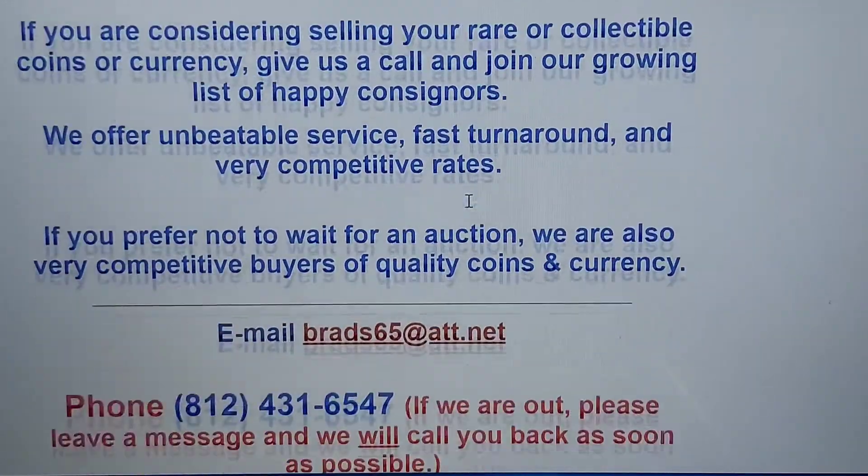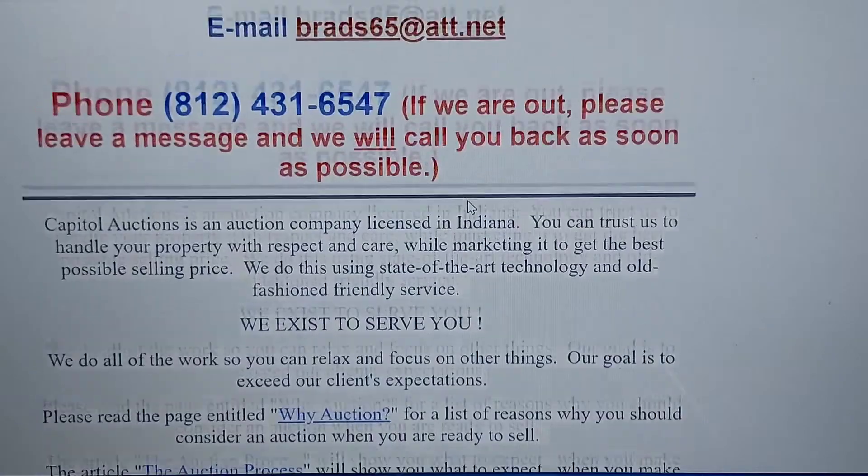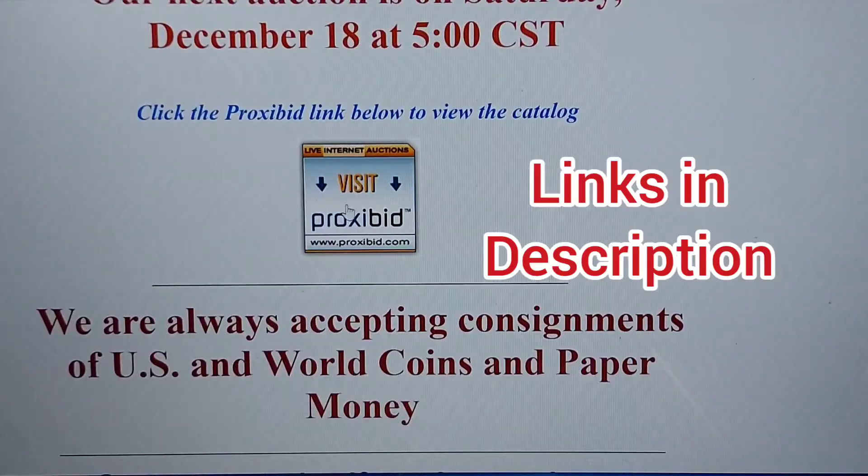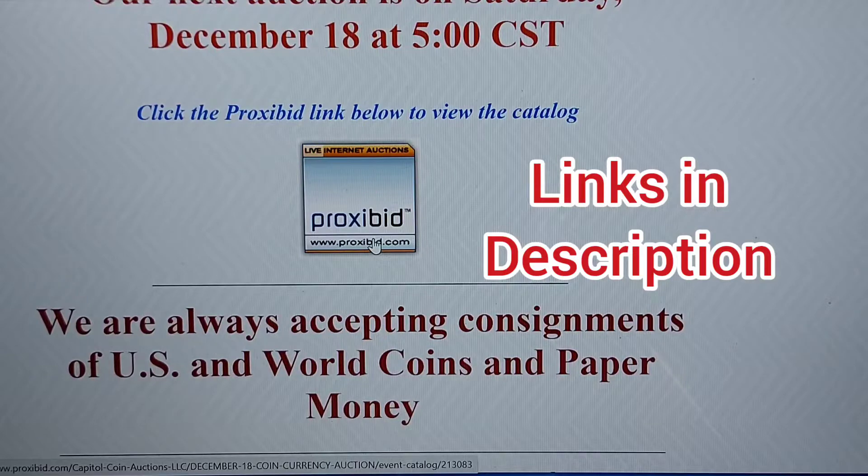It'll give you some more information. You can read all that stuff. If you have the opportunity, you can call them, email them, talk to them. Brad's a great guy. But the system they use is ProxyBid — it is not their own system, it is not them doing the thing.